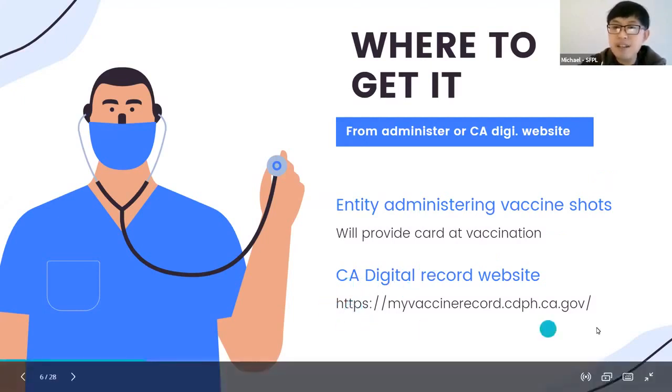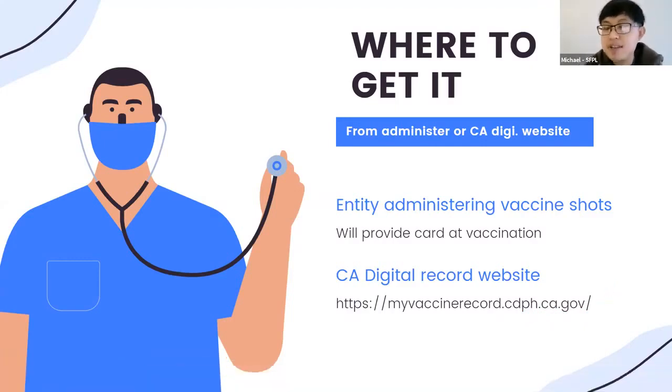The link is myvaccinerecord.cdph.ca.gov. We will repeat it later as well. You will go there to enter your information and get your digital record, which has the QR code and your information. We will go over that today.